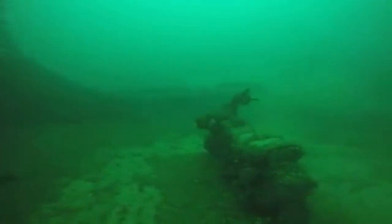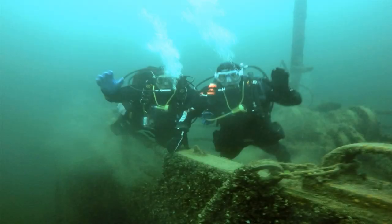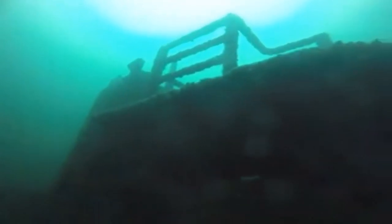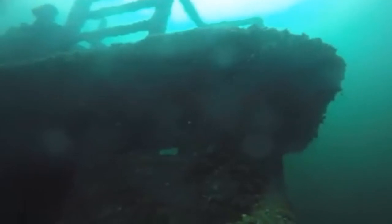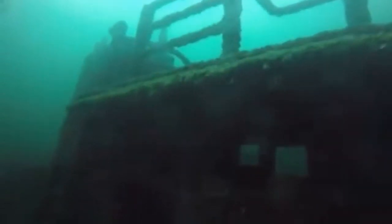On September 21st of 1985, the ship was sunk upright in its present location, where she gratefully rests today. The Wolf Islander 2 has become Kingston's most renowned and most visited shipwreck and has helped preserve other area wrecks. The ship sits in roughly 85 to 90 feet of water, with the top in roughly 35 feet of water.